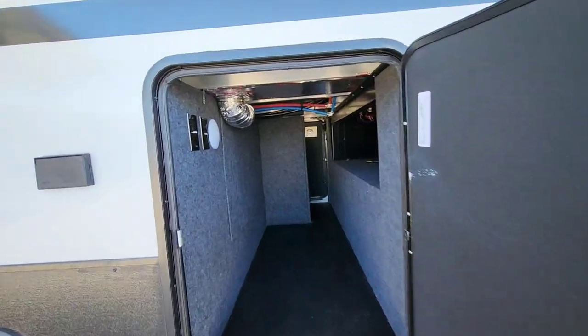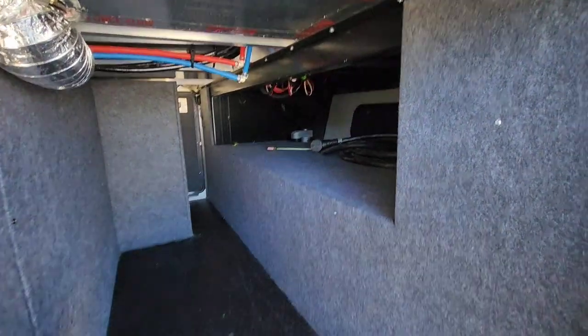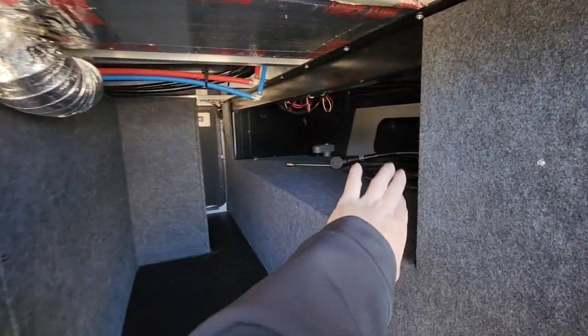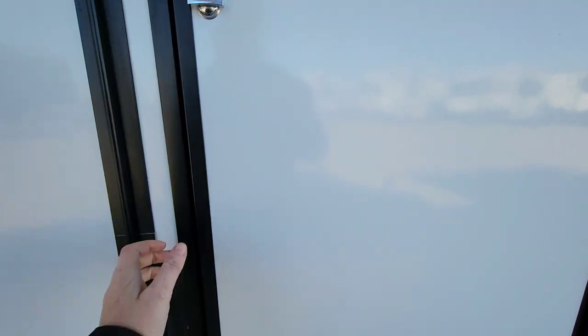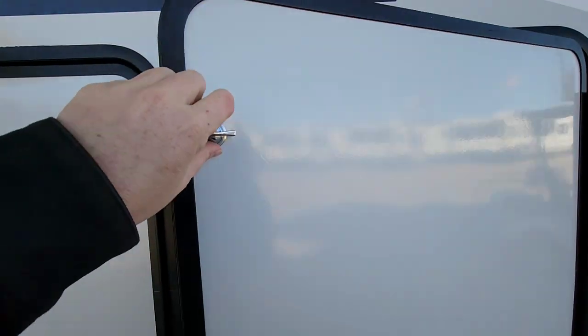Looking in here, this is the other side of your pass-through storage. There's a light right there. You can see that power cord — there's one big open space here. Even though it's a little bit more narrow than we see on some of them, you still have all that space for your larger items and access points on both sides. These are going to be your two propane bottles — we will make sure those are filled for you. They are the 30-pound bottles, and you can interchange those however you want.